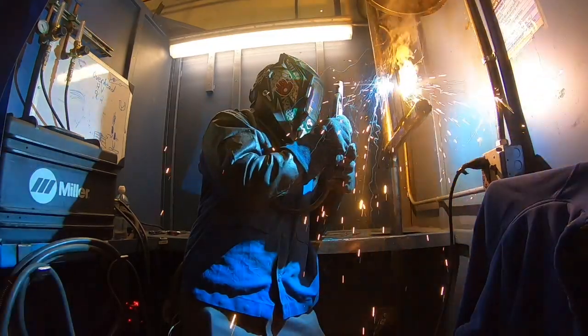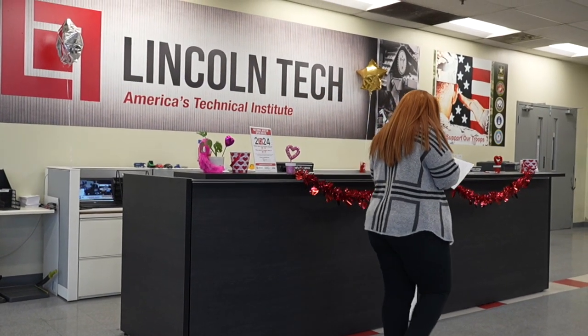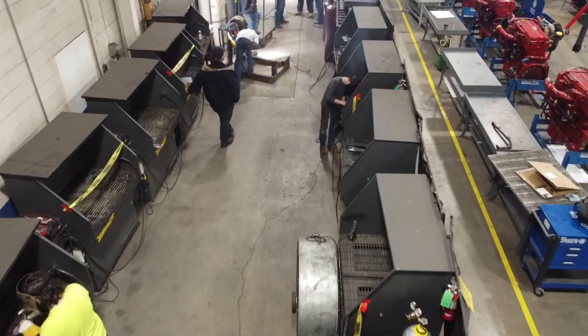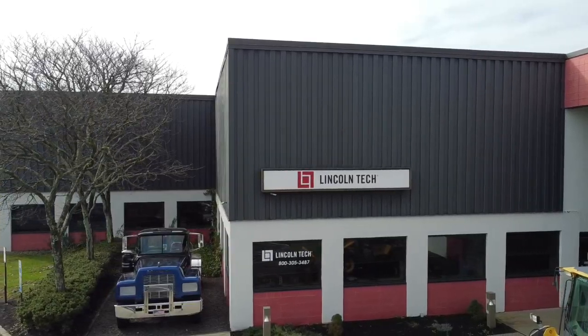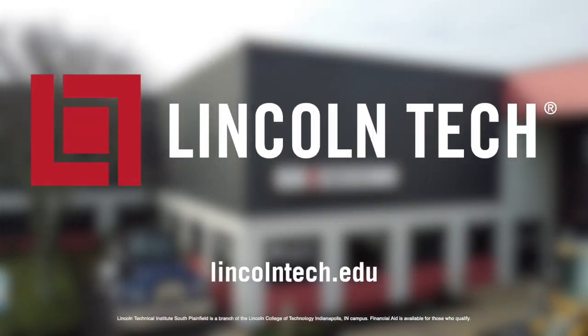You can even continue to work a day job and train at night. At Lincoln Tech, all of our staff and team members — from admissions to education, and financial aid to career services — are focused on your individual success. We hope that you enjoyed this tour of Lincoln Tech's South Plainfield campus and we look forward to seeing you here soon. If you'd like to learn more, please visit our website at lincolntech.edu.